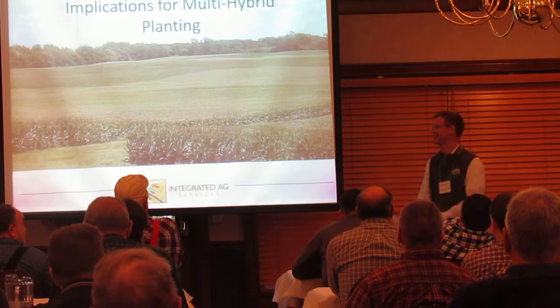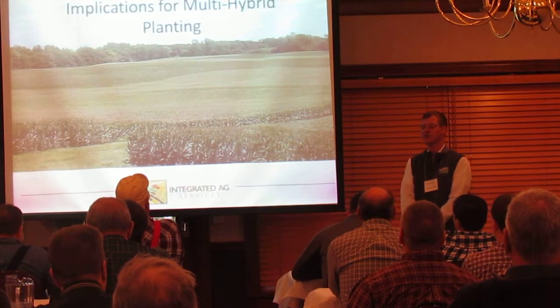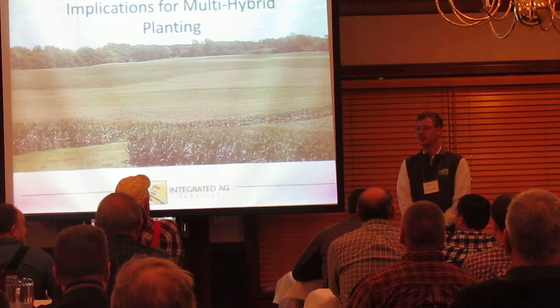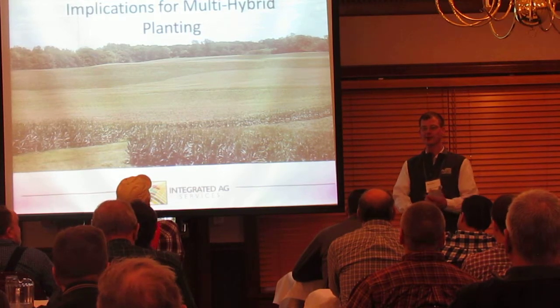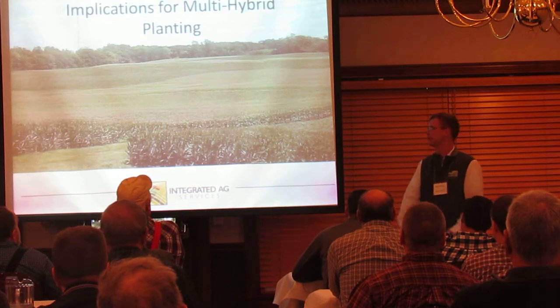Thank you. For those who don't know me, I'm Andrew. I'm an economic consultant here at Integrated Ag. I actually have an article in this month's issue of Ohio Farmers, so I hit legit, or at least somebody thinks so.